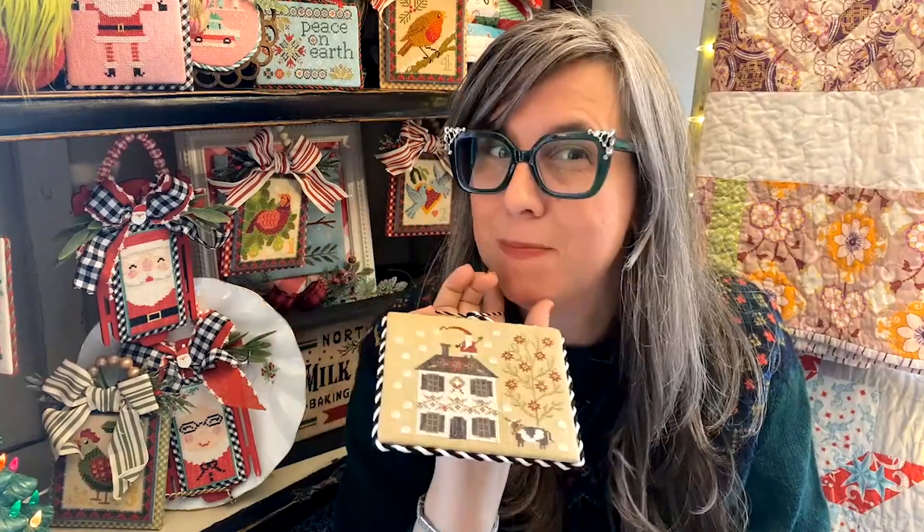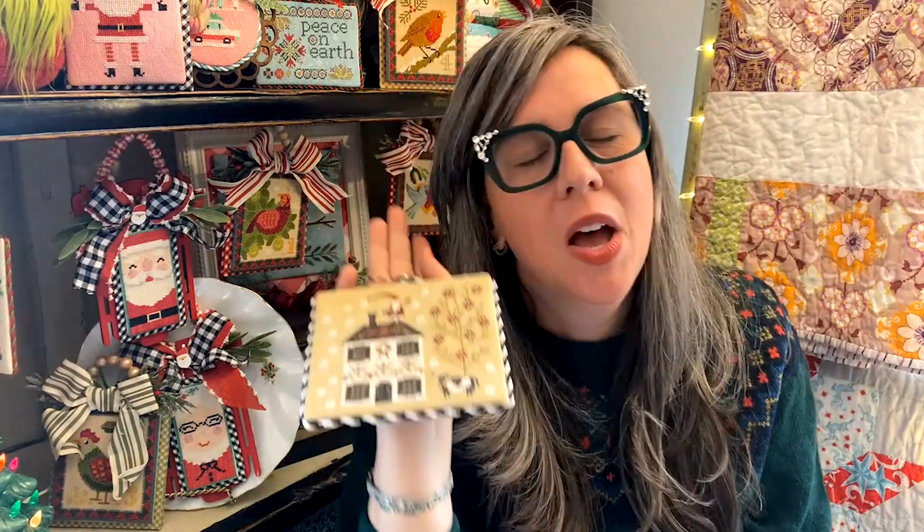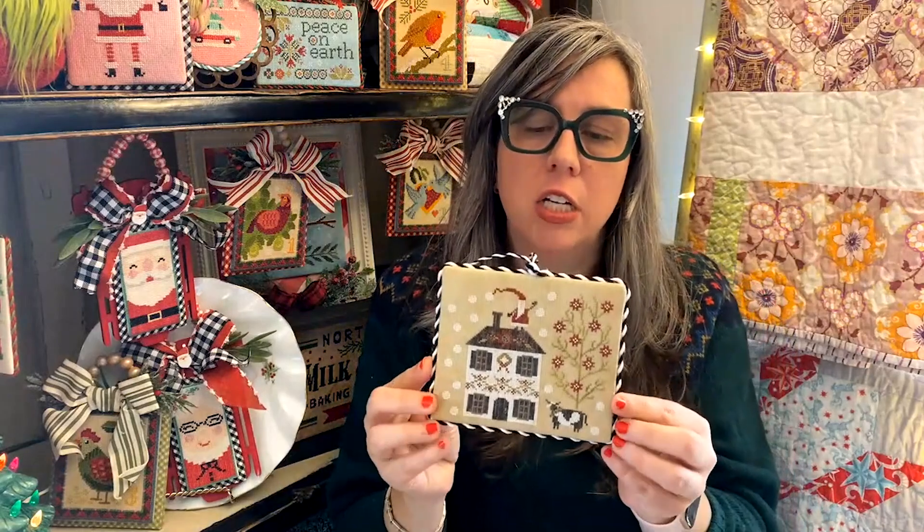It's a Plum Street Samplers 'Merry' pattern — either one, two, or three, because I'll be honest I have all three and I don't remember which one this is. I used a red, a green, a black, and a white — I didn't use the called-for colors. This was before my project information tracker cards, so I can't tell you exactly what I did, but going forward I'm keeping track with my cute little recipe box and cards so I can always go back and reference.